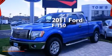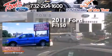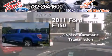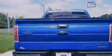This is a certified pre-owned 2011 Ford F-150. This truck has a 6-speed automatic transmission, a 5.0L V8, and the added safety and control of 4-wheel drive.